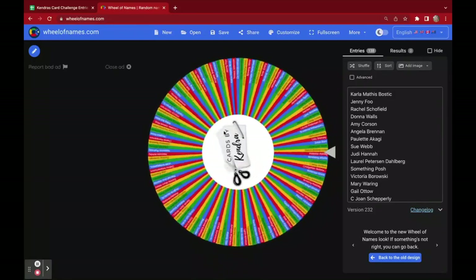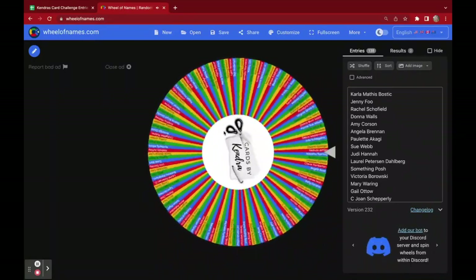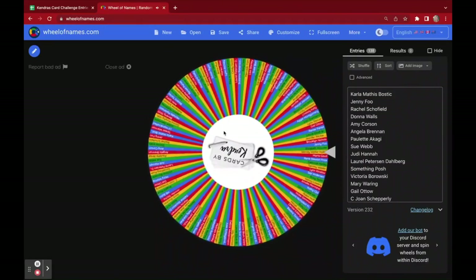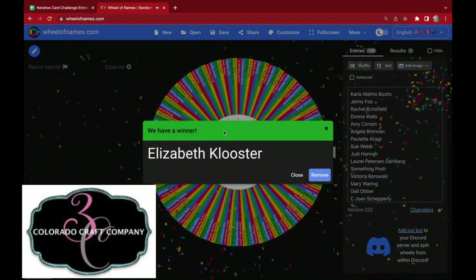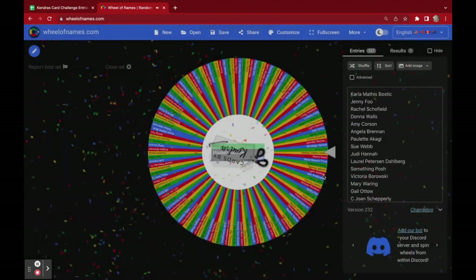The first winner will receive a prize from Colorado Craft Company, and the winner is Elizabeth Klooster. Congratulations, Elizabeth! You have won a stamp set from Colorado Craft Company.